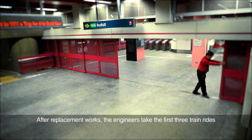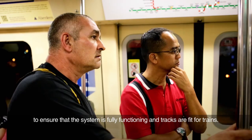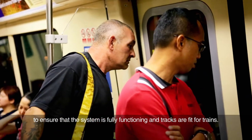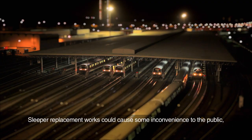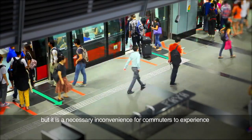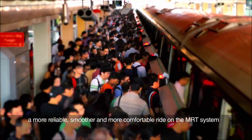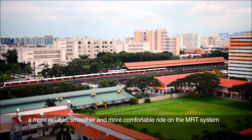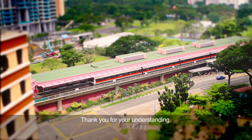After replacement works, the engineers take the first three train rides to ensure that the system is fully functioning and tracks are fit for trains. Sleeper replacement works could cause some inconvenience to the public, but it is a necessary inconvenience for commuters to experience a more reliable, smoother and more comfortable ride on the MRT system when the works are completed. Thank you for your understanding.